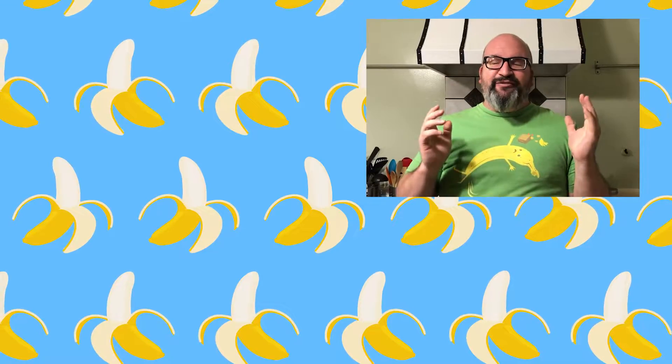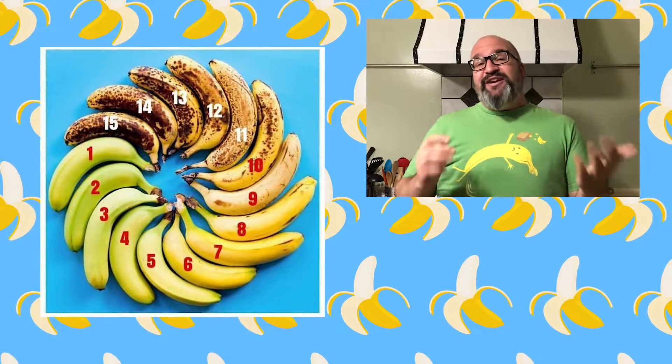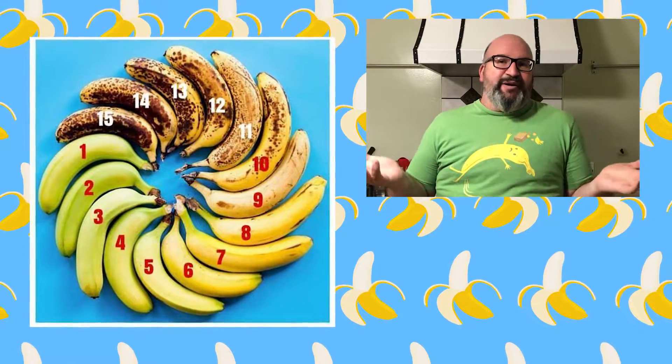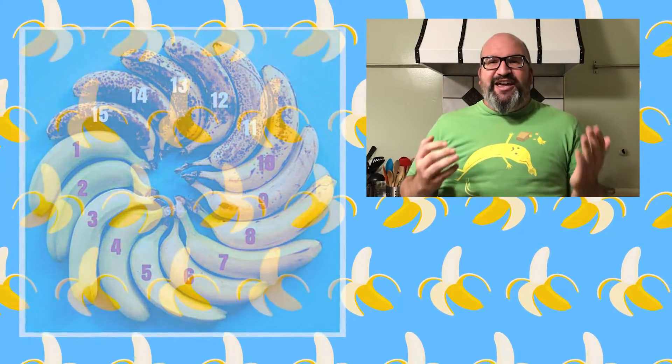But before I get into that, I have a question for all of you who are watching. We all have our preference when it comes to bananas — some people like them green, some people like them really, really ripe, some like them somewhere in between, like this really cool banana number chart. So I want to know what your banana number is. The banana number is not like a real thing, but just use this chart and tell me what you prefer.